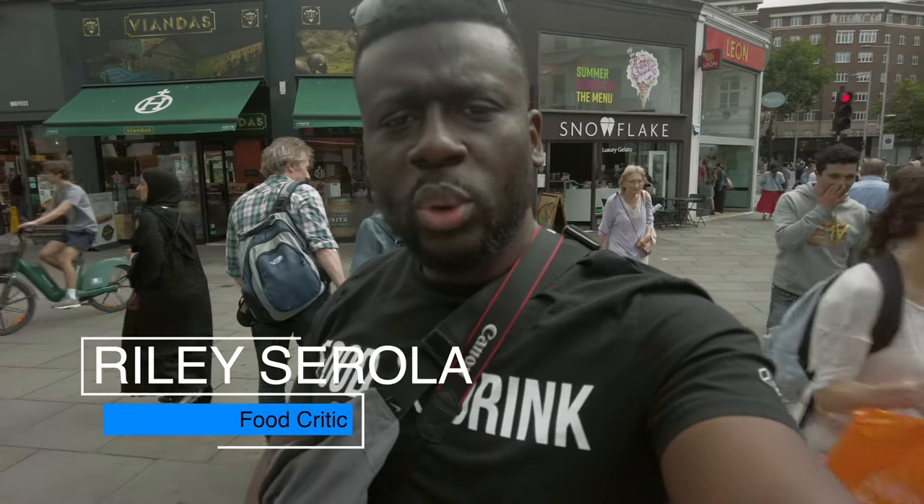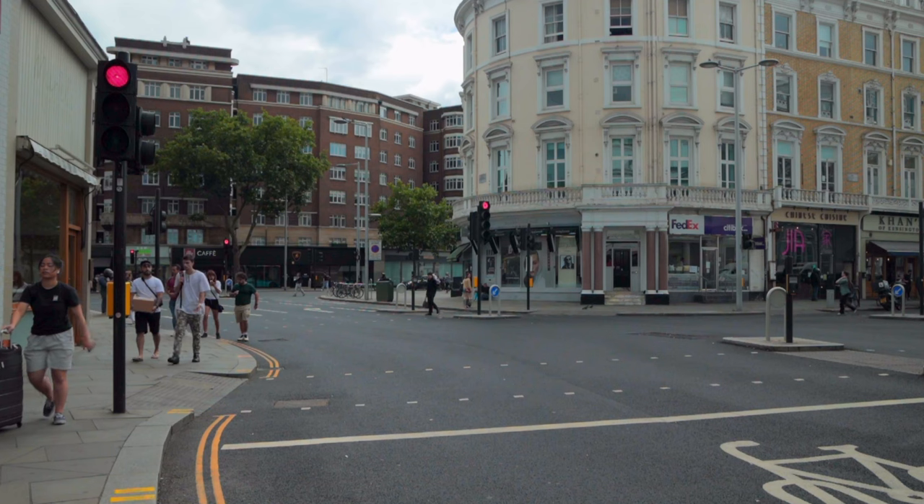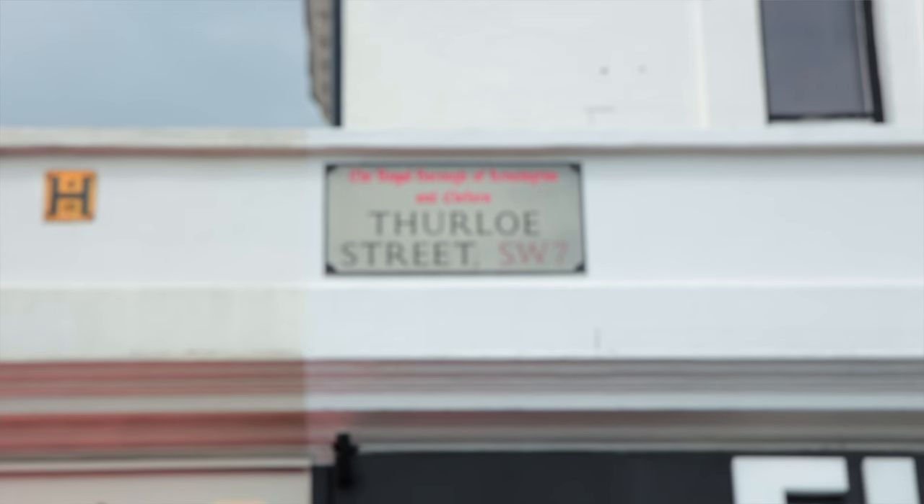Riley Sorola coming at you with a new food review. Today I'm in South Kensington and I'm going to be showcasing a place called Snowflake Gelato right here on Furlow Street. Stay tuned because at the end of this episode I'm going to let you know if you're able to give this place a hit or a miss.